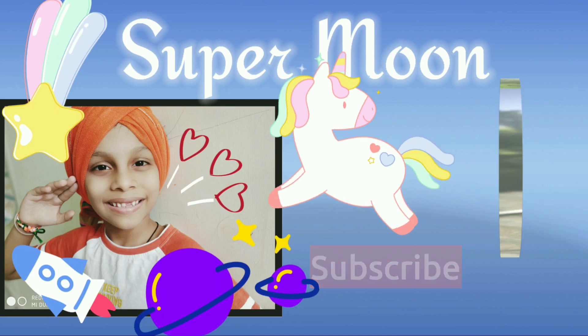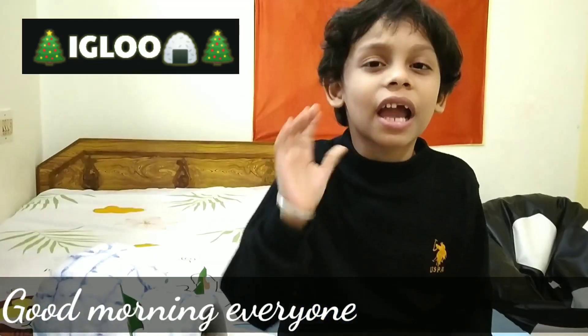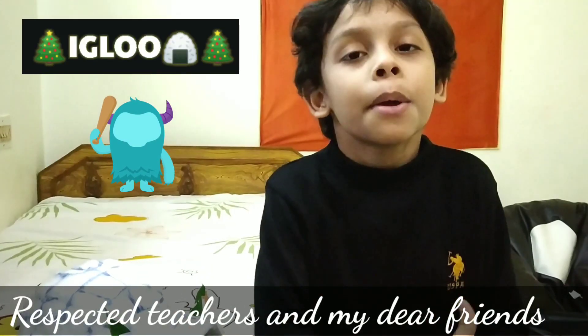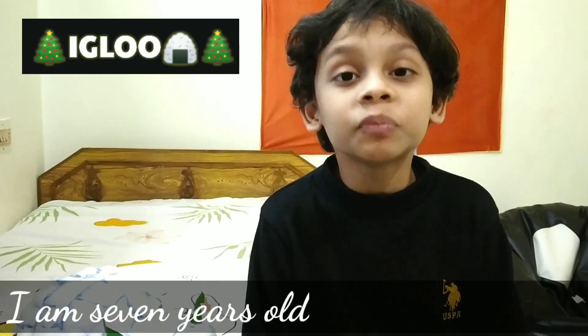Welcome to my channel, STUPER BOOM! Good morning everyone, respected teachers and my dear friends. My name is Tristan, I am studying in 2nd standard and I am 7 years old.